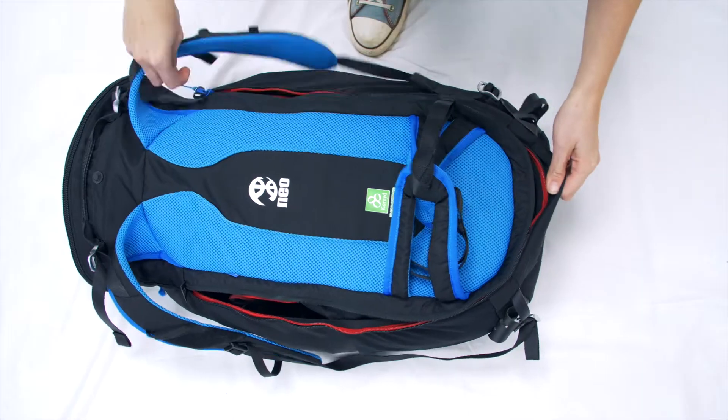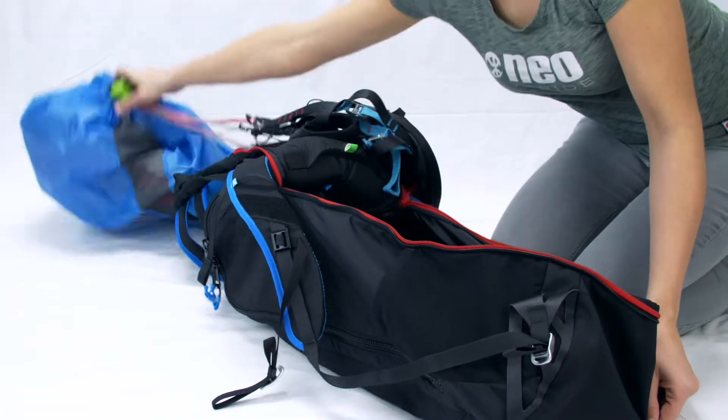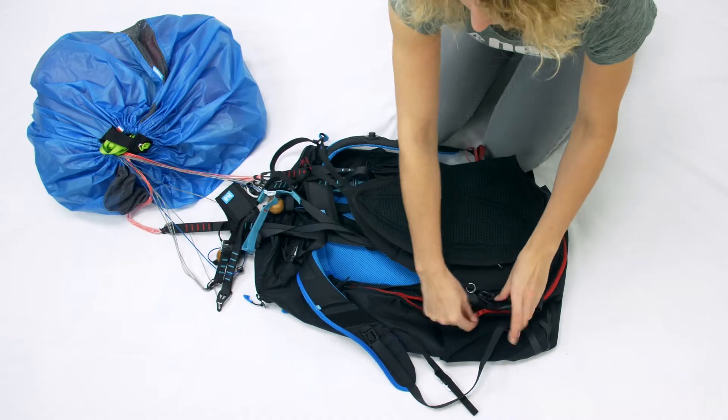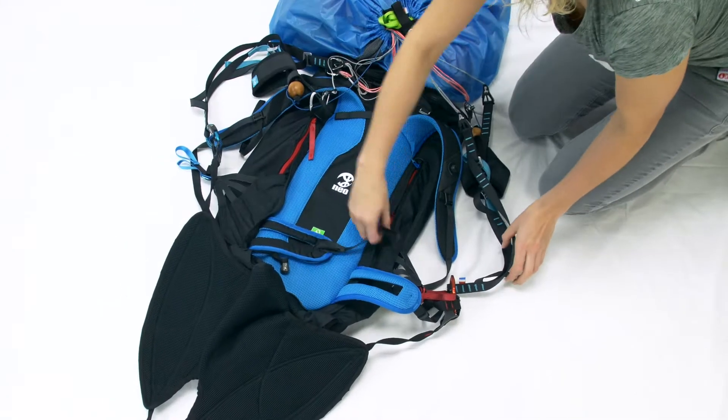Thanks to a back zip, the pilot can easily switch from the backpack configuration to the harness configuration. The wing can stay attached to the carabiners even when it's packed and closed, saving time and avoiding tangled lines on takeoff.